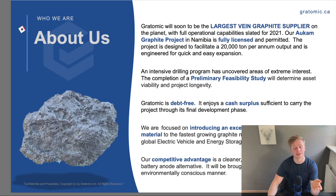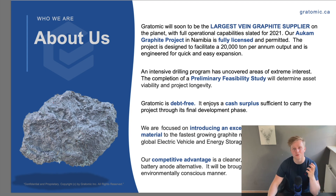The first real page we see is the About Us page, which is a great overview of this company. It really shows the strengths of this company. It's the largest vein graphite supplier on earth. It's fully licensed and will start out with 20,000 tons per annum starting this year. They also hint at the Preliminary Feasibility Study, which is awesome news because we were expecting a preliminary economic assessment — this is better. They also show that they are debt-free and enjoy a cash surplus, which is awesome for a junior mining company. They continue to talk about their exceptional material and their competitive advantage, which is a cleaner, higher performance lithium-ion battery anode alternative.